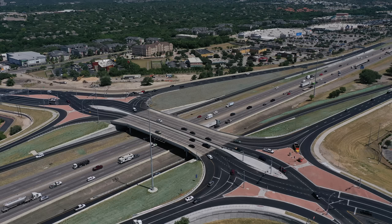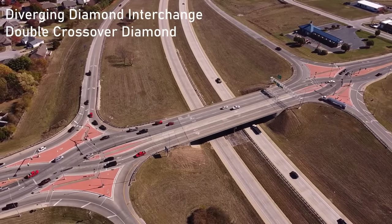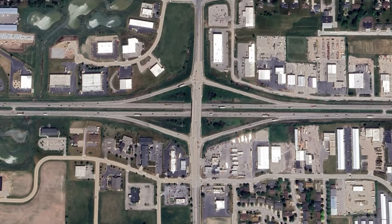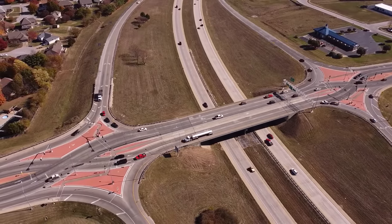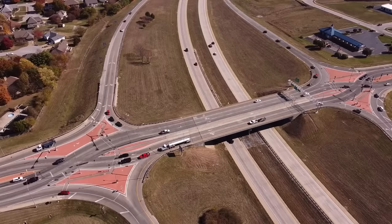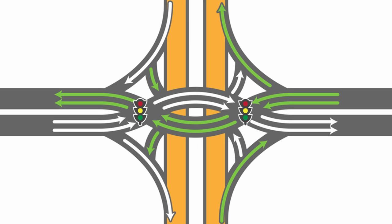So let's start with a simple overview of what a diverging diamond interchange is and how it's specifically unique from other designs. A diverging diamond interchange, sometimes referred to as a double crossover diamond, has the general resemblance of a conventional diamond interchange, which is the most common form in the U.S. There are two intersections on either side where the on and off ramps meet the arterial road. At these intersections, the roads switch sides for a short portion and then switch back to normal. There are then two connecting spots for each on and off ramp.